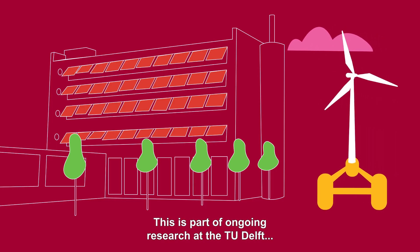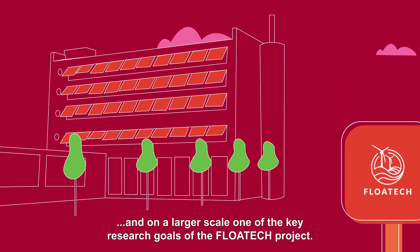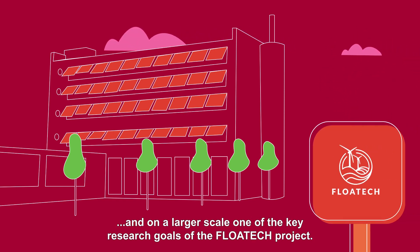This is part of ongoing research at TU Delft and, on a larger scale, one of the key research goals of the FLOTEC project.